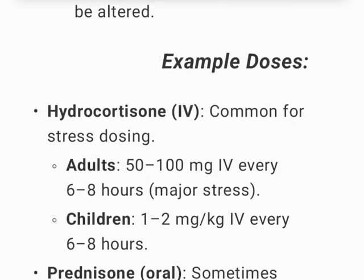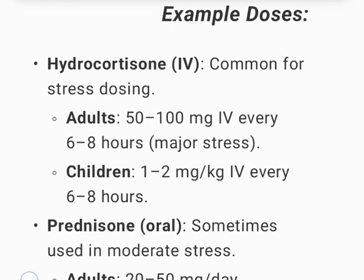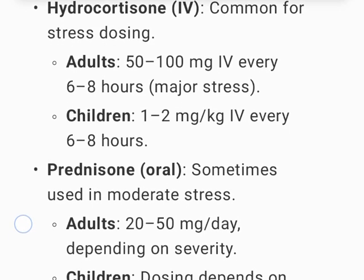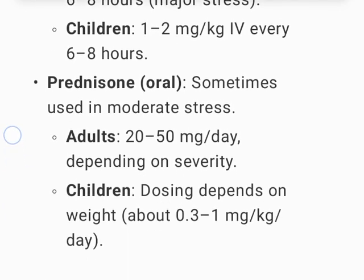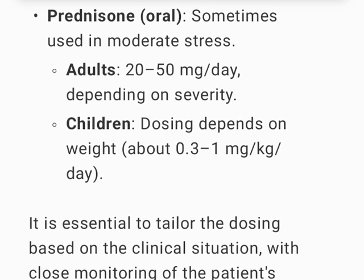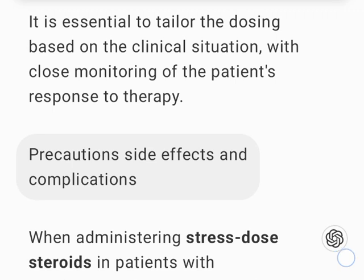Females may need more monitoring if pregnant or breastfeeding, as their cortisol metabolism may be altered. Example doses: hydrocortisone IV — adults 50–100 mg IV every 6–8 hours for major stress; children 1–2 mg per kg IV every 6–8 hours. Prednisone oral for moderate stress — adults 20–50 mg per day depending on severity; children approximately 0.3–1 mg per kg per day.